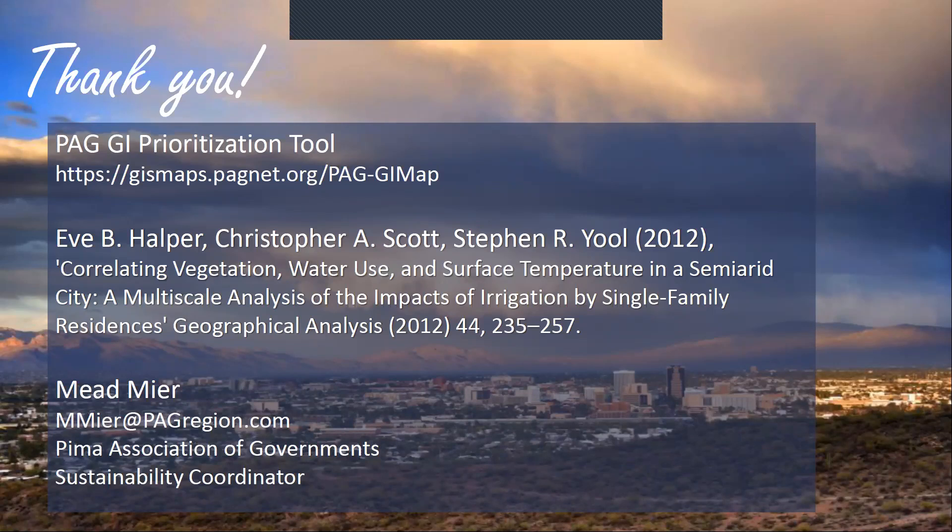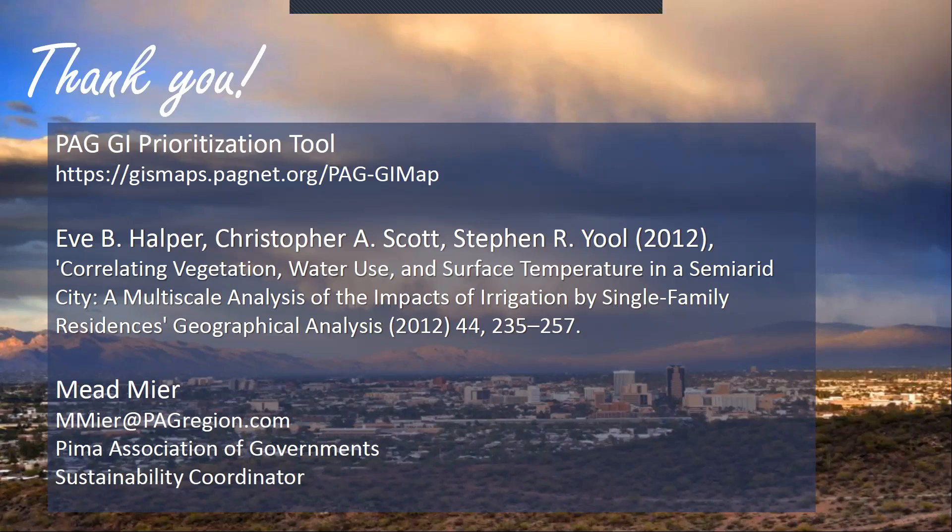Mary Reynolds is asking if there's been an analysis comparing walk score to neighborhood shade. Not that I'm familiar with. That's a good idea — we're taking notes here, and if some of these turn out to be things the University of Arizona can help with, we'll see if we can get students on some of those.